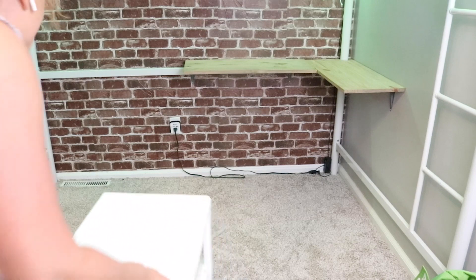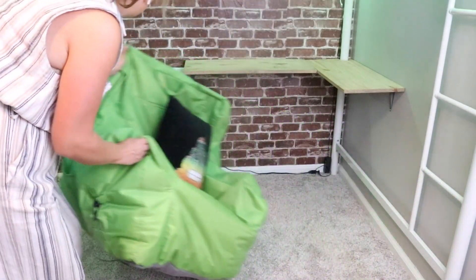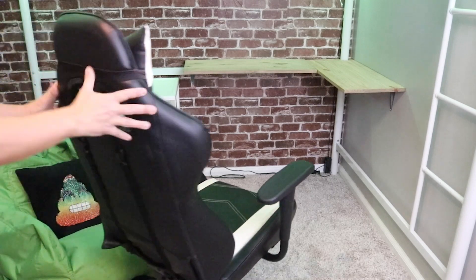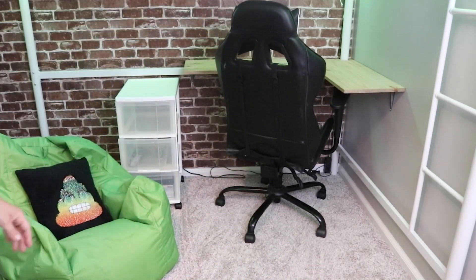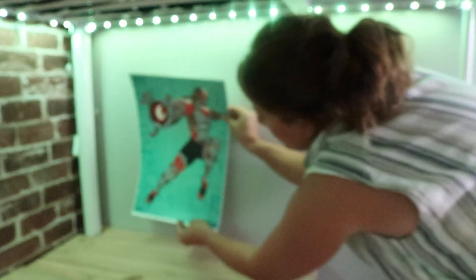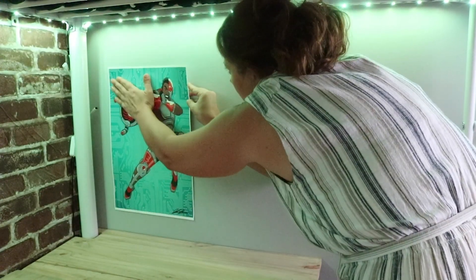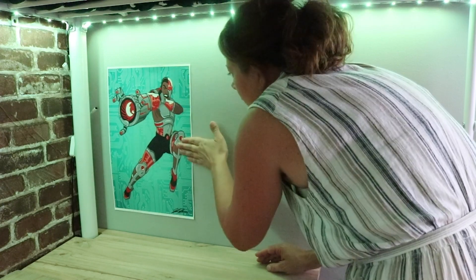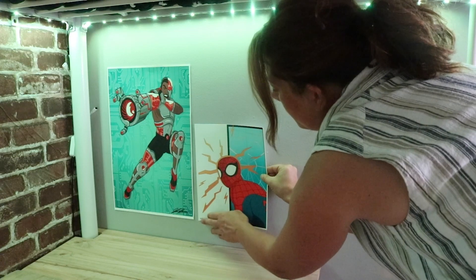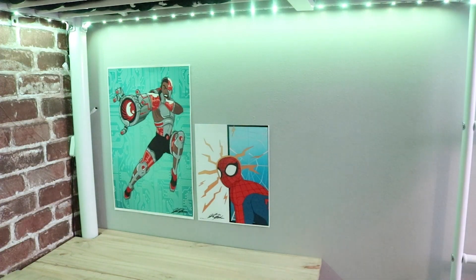I'm going to finish off by adding this rolling cart for some extra storage, his beanbag chair, and his desk chair. Having this loft bed and being able to have this extra space underneath it works out so great to give him so much more room in this bedroom. Then I added some original artwork that we bought at a comic book convention from a local artist that my son really loved, and I hung it above his desk to inspire him. I'll link the local artist's Instagram down below in my description box.